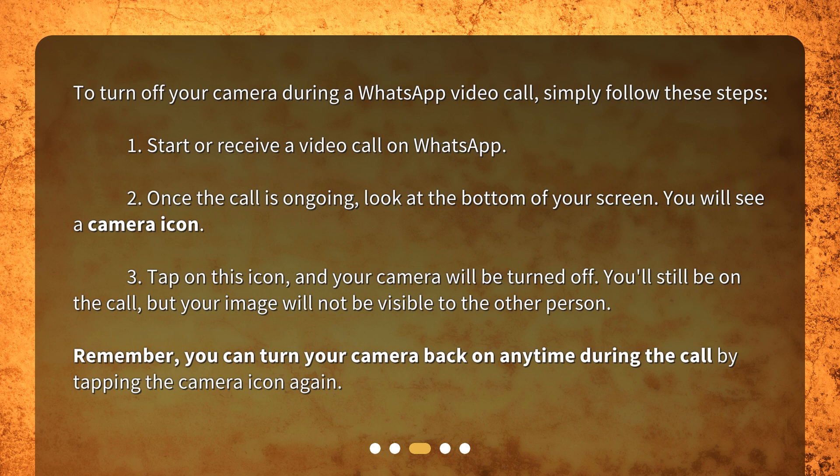Step 3: Tap on this icon, and your camera will be turned off. You'll still be on the call, but your image will not be visible to the other person. Remember, you can turn your camera back on any time during the call by tapping the camera icon again.